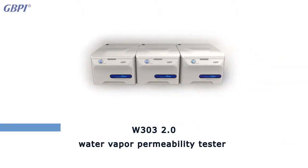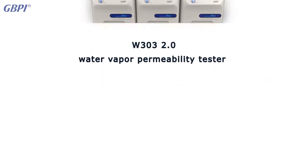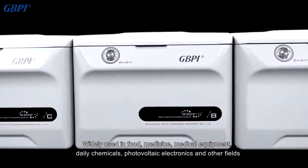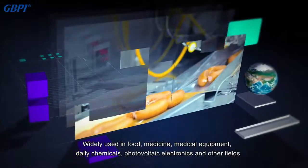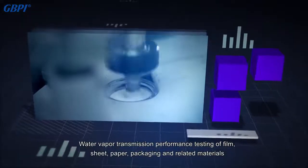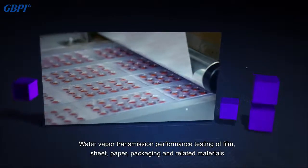GBPI's W303 2.0 gravimetric water vapor transmission rate tester is widely used in food, medicine, medical equipment, daily chemicals, photovoltaic, electronics, and other fields for water vapor transmission performance testing of film, sheet, paper, packaging, and related materials.